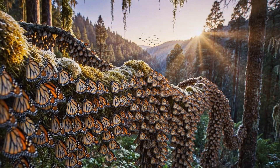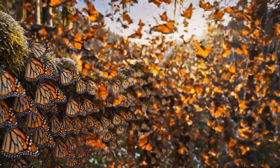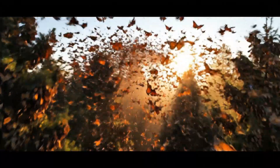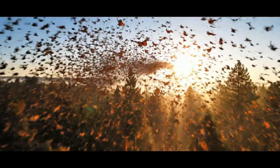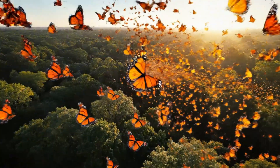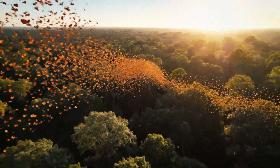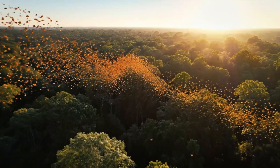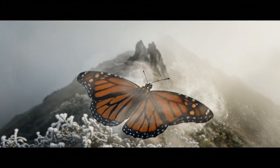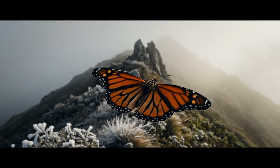With dawn comes motion, the colony awakens in radiant waves of orange. And once again, the air fills with color — the next chapter begins. Above the forest, the sky becomes alive, a golden river flowing south. Through mist and shadow, it trusts a compass no human fully understands.